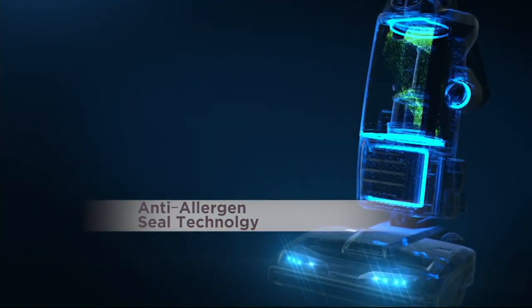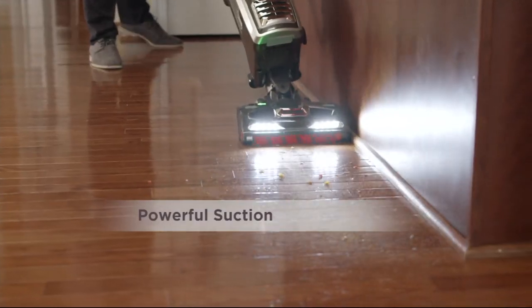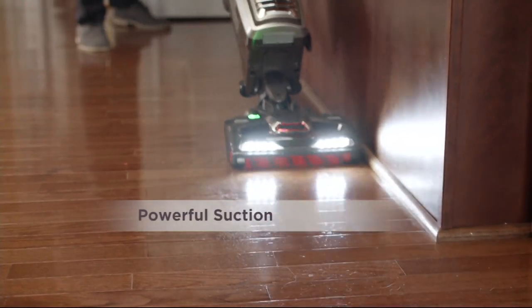The sealed system is so important: not just a HEPA filter, but an anti-allergen seal system. Of course, you also get the Shark suction you're so familiar with, and this is their top-of-the-line machine.